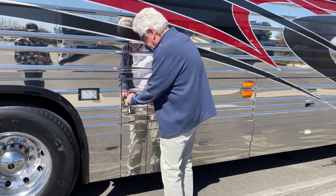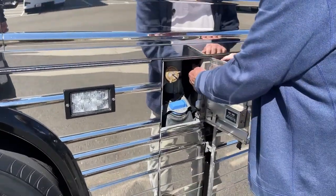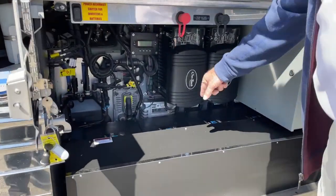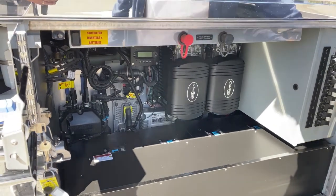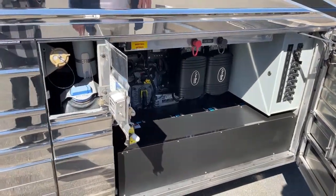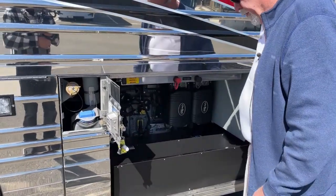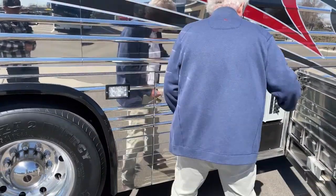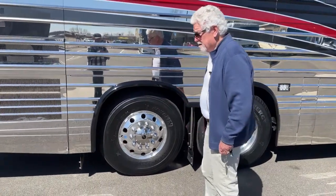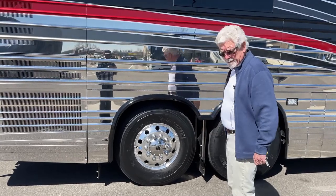This is your fuel access door — you can do fuel on this side, fuel on the other side, and DEF on the other side too. Outback inverters. One, two, three, four Lifeline AGM batteries. You can shut the whole coach down with these breakers right here if you're going to store it — shut them all down and it kills everything in the coach. Battery boost up here in case you don't do that. This coach is getting a whole new set of Michelin tires before it goes to the next owner.